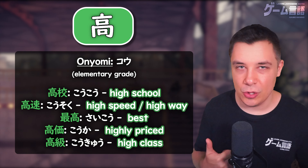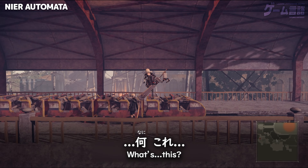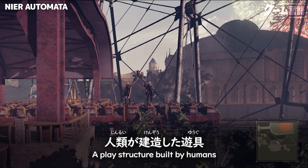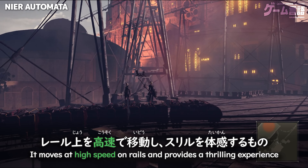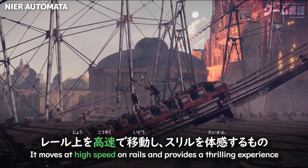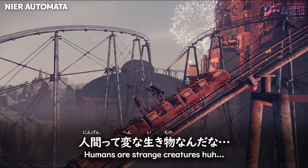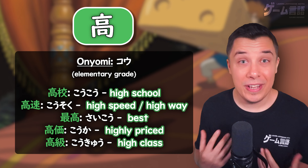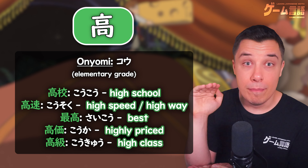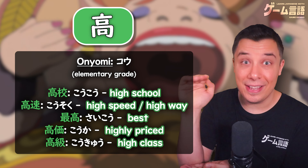This reading is also seen in the word for high speed — kousoku. Or even the word for the best — saikou. Saikou represents the most, with kou meaning high, so the most highest — the best.